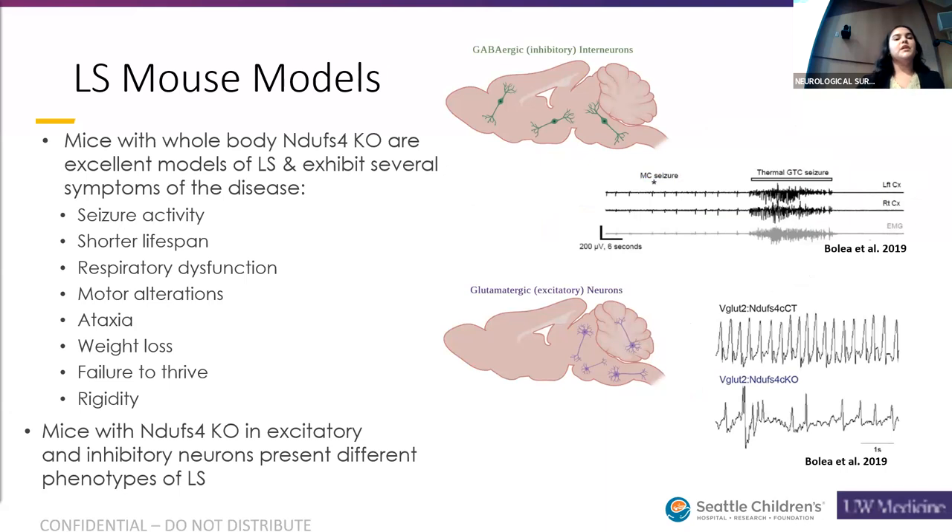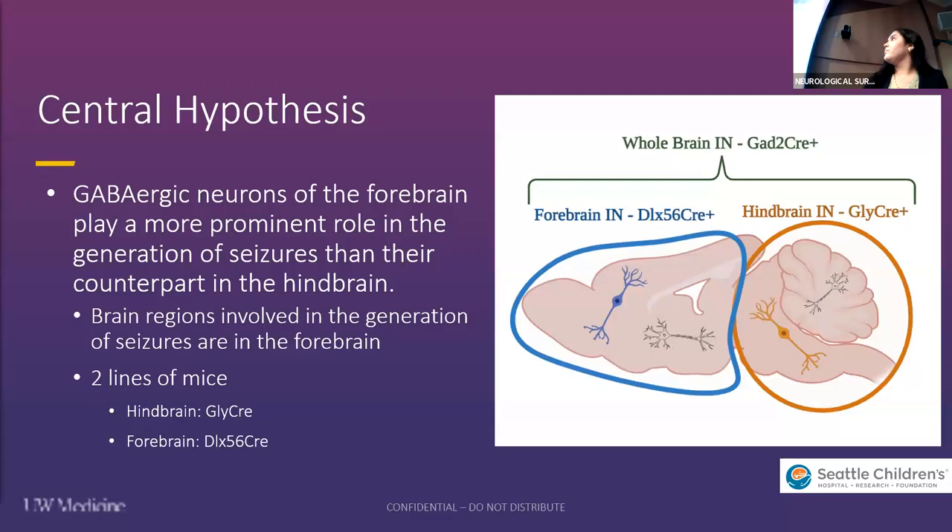Looking at our Leigh's syndrome mouse models, global knockout NDUFS4 mice are excellent models of Leigh's syndrome because they exhibit multiple pathologies of the disease, including seizure activity, shorter lifespan, respiratory dysfunction, and more. Recently, the lab has also found that mice with cell-type-specific NDUFS4 knockout in excitatory and inhibitory neurons present different phenotypes of the disease. We see that with GABAergic or inhibitory neurons, there is seizure susceptibility, and with glutamatergic or excitatory neuron knockout, we see respiratory dysfunction and motor alterations. So what I'm going to be focusing on is the knockout of those inhibitory interneurons.